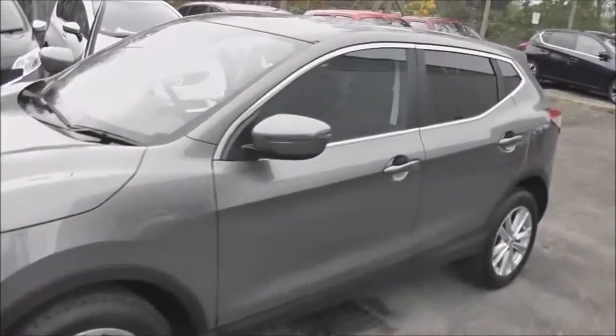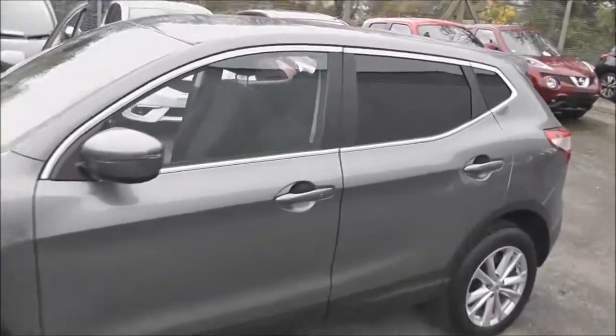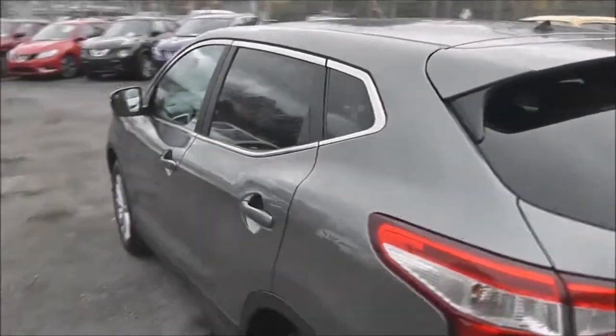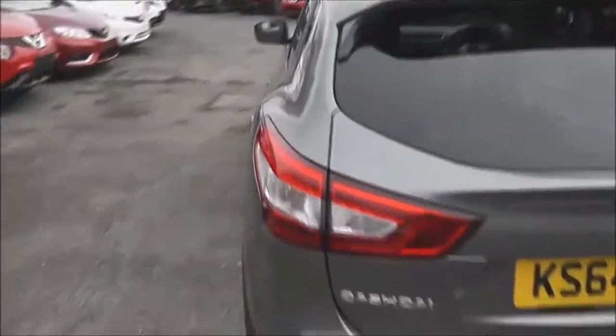It's a six-speed manual transmission and as you can see it comes in a colour called Gun Metallic Grey. It will be in tax band D, insurance group number 14, and has a combined fuel consumption of around 50 miles per gallon.